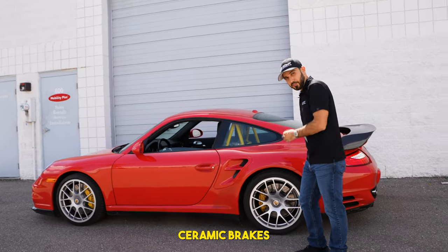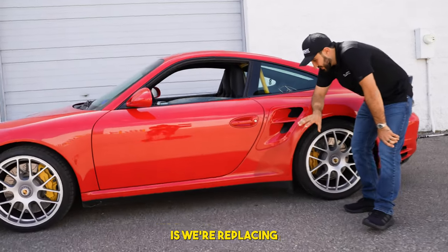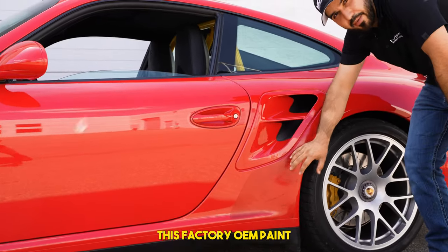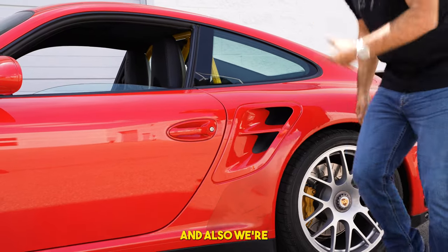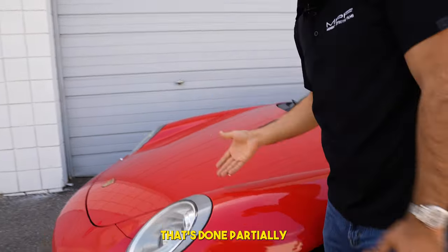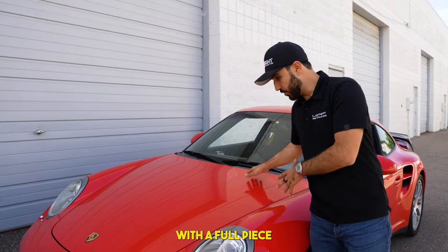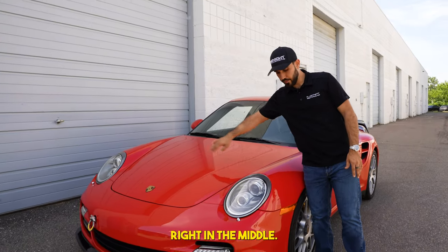It came with carbon ceramic brakes from the factory. What we're doing right now is replacing the factory OEM paint protection film that's all beat up, and also replacing the paint protection film on the front end that's done partially and doesn't cover the whole front end. This is going to come off and we're going to replace it with a full piece that doesn't have that line right in the middle.